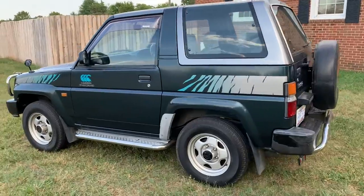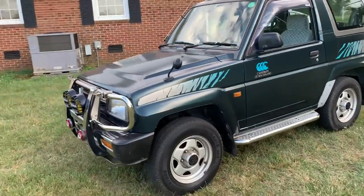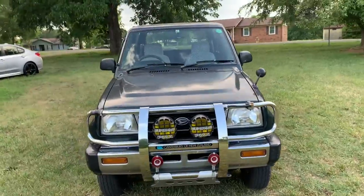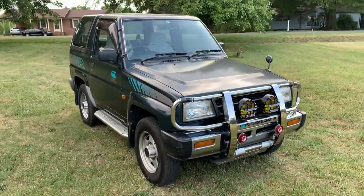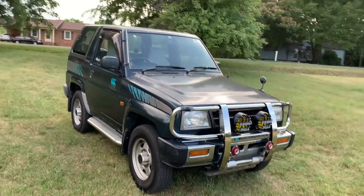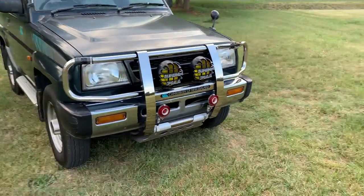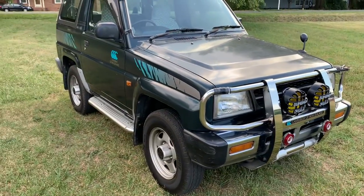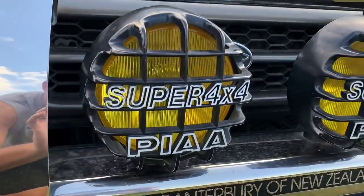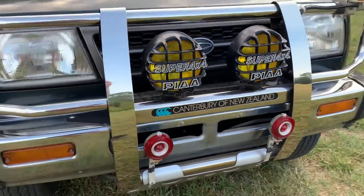The Daihatsu Rocky — we did have it in the States for a few years, a very short run. We had it from sometime in the late 80s to 1992, so we would have never had this 1997 model here. It has the same drivetrain and everything, just a minor facelift compared to the ones we had in the States. This one has a nice bull bar, some factory options, nice side steps, and cool fog lights up front. Super 4x4. Canterbury of New Zealand edition, very cool.